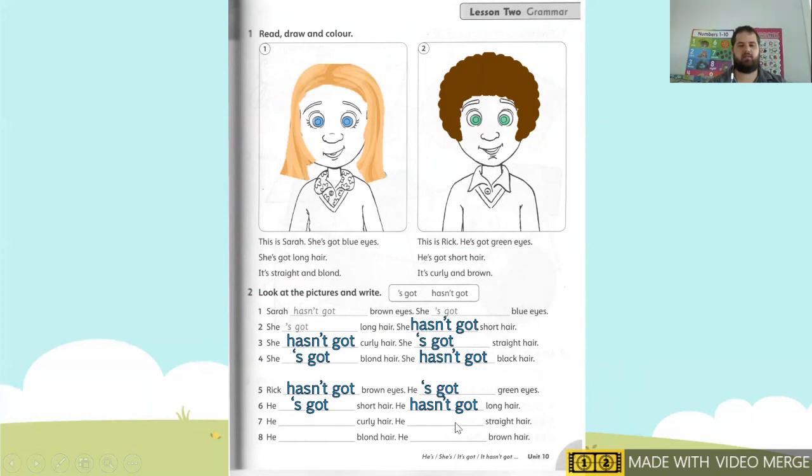We're almost finished — four left. Number seven: he — curly hair. Is his hair curly? Yes. He's got curly hair. He hasn't got straight hair. And our last one, number eight: he — blonde hair. His hair is not blonde. So he hasn't got blonde hair. He's got brown hair.